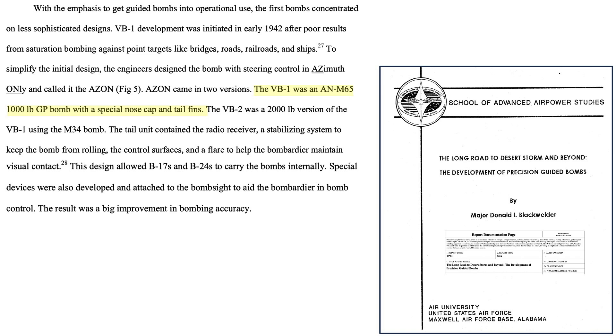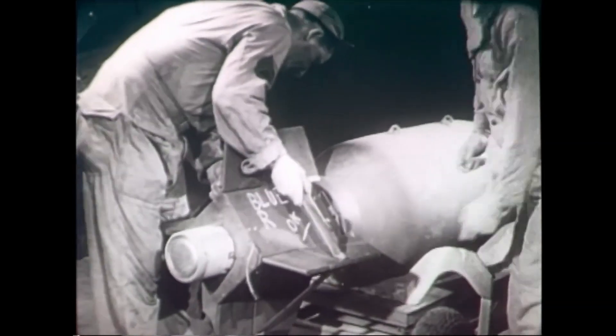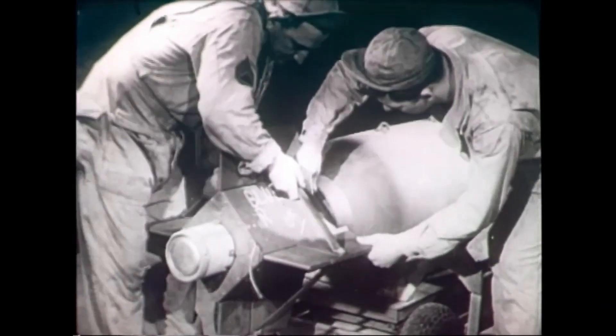The bomb is officially the VB-1, where VB is vertical bomb. The VB-1 is constructed by attaching a radio-controlled tail fin on a standard AN-M65 1,000-pound class general-purpose bomb. The tail unit incorporates gyroscopes and ailerons to keep it from rotating while in freefall, and a flare and smoke system so the bomb can easily be seen and steered towards a target by a joystick from the release mothership bomber. The bombs were carried within the B-17 or B-24's internal bomb racks. Azons increased bombing accuracy, however, only under specific combat conditions.